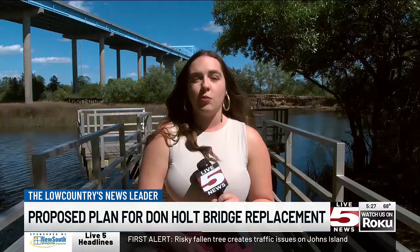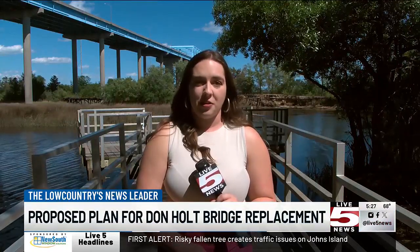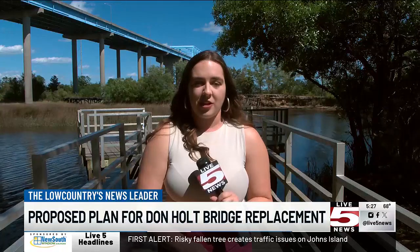DOT says there have been public hearings about these design options and there will be many more in the coming years before construction is expected to start sometime in the 2030s. In North Charleston, Melissa Rademacher, Live 5 News.